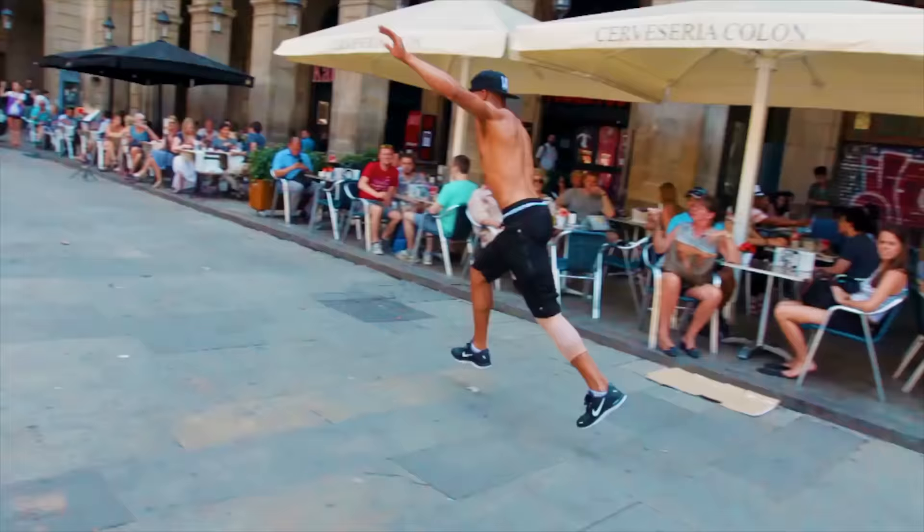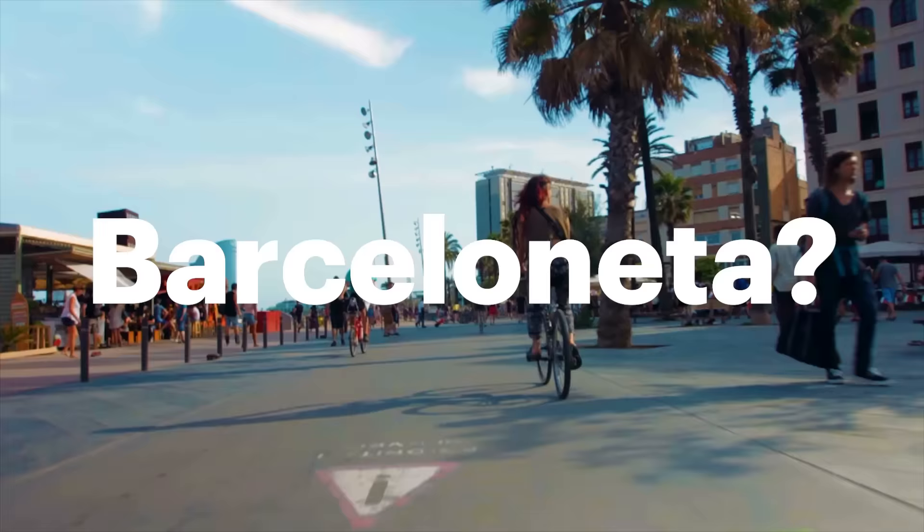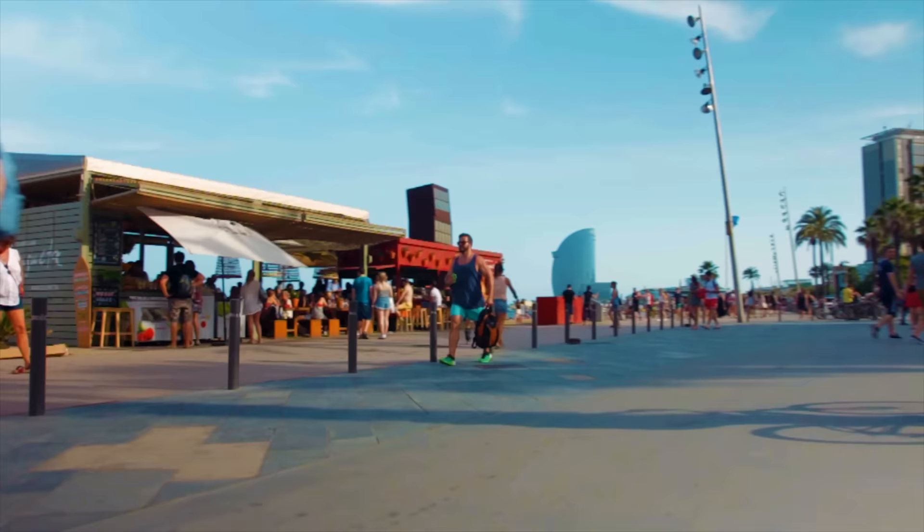The coolest pieces of colorful Barcelona's puzzle. Would you rather recommend San Antonio, El Raval, or Barceloneta? Let us know why in the comments below. Adeu!